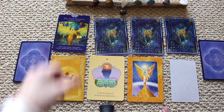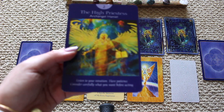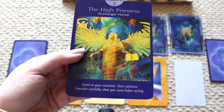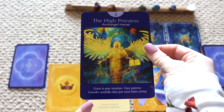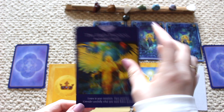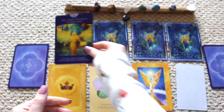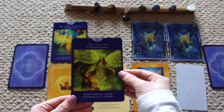The first card is number two, the High Priestess with Archangel Haniel: listen to your intuition, have patience, consider carefully what you want before acting. Number two also represents teamwork and partnership. We also have the Lover's card, number six, Archangel Raphael: intimate relationships, carefully weigh your decisions, good health. So this is all about teamwork, relationships, and listening to your intuition.